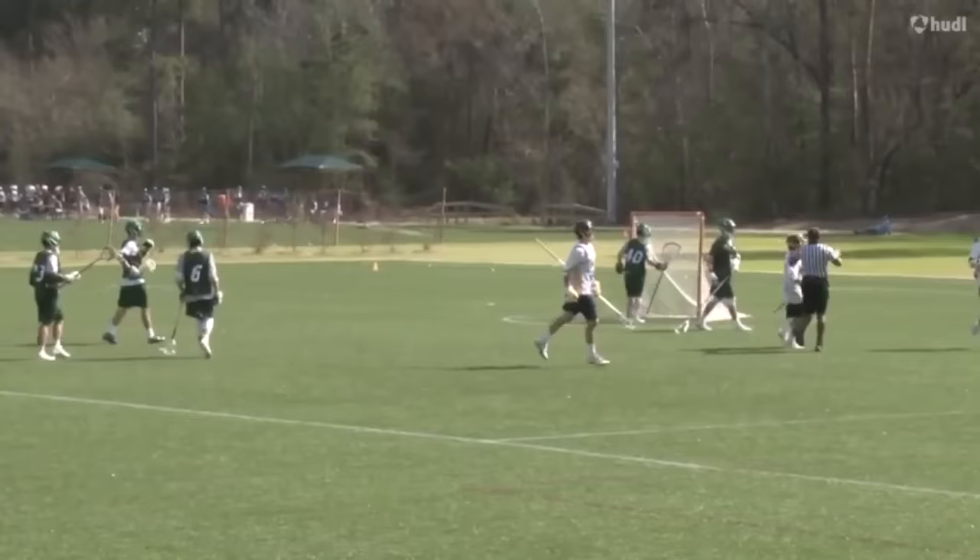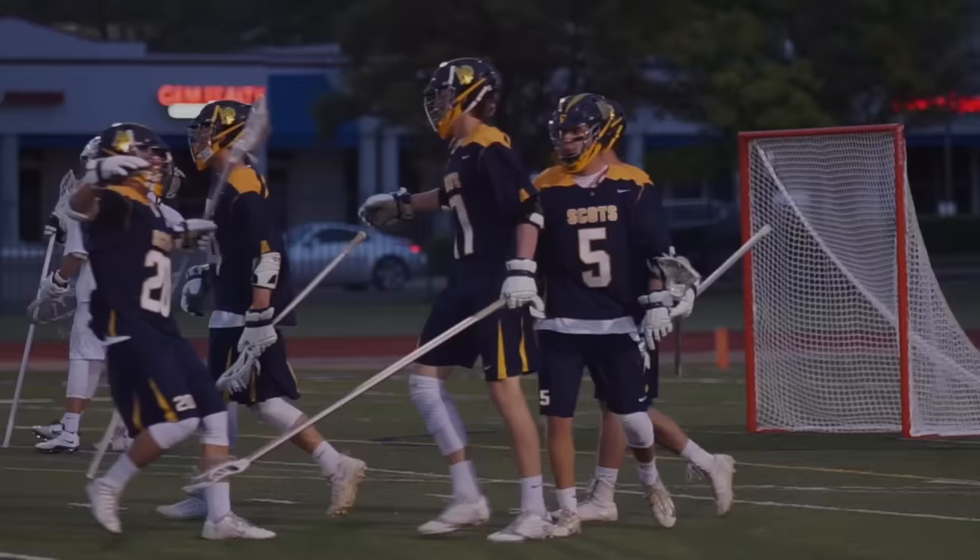Wow. Chris Walker, the Georgetown commit, future Hoya, just unleashing a massive stick check to give the ball and the possession back to the Scots.